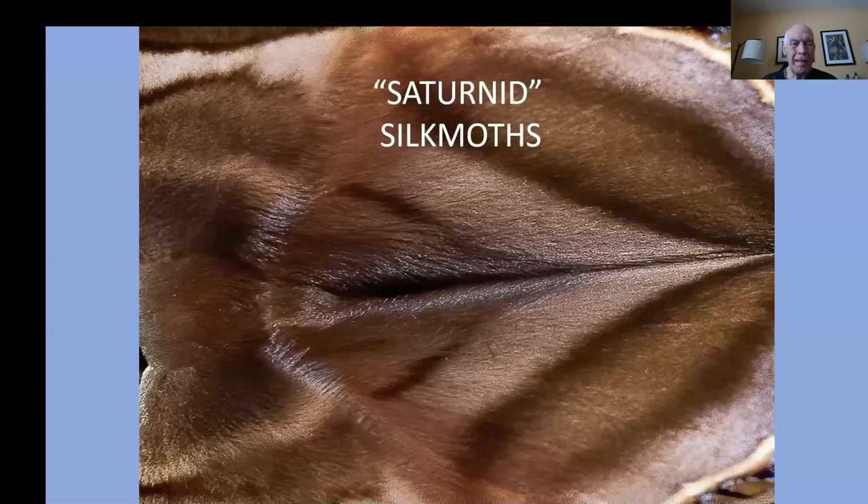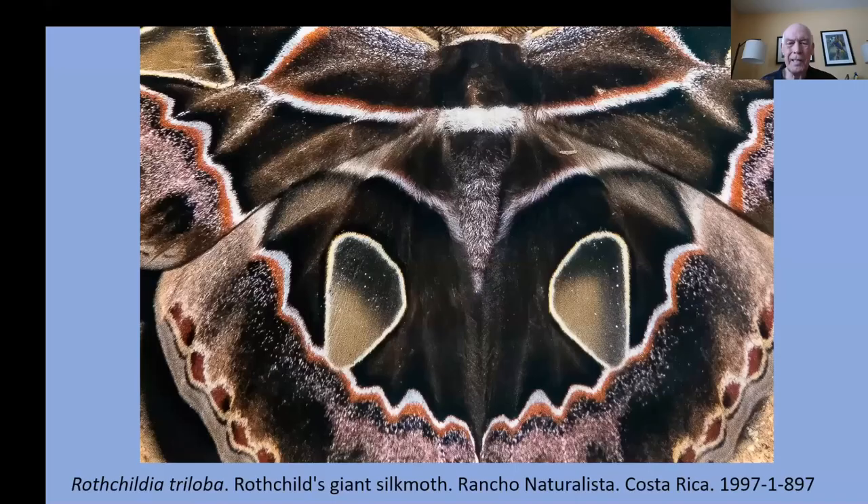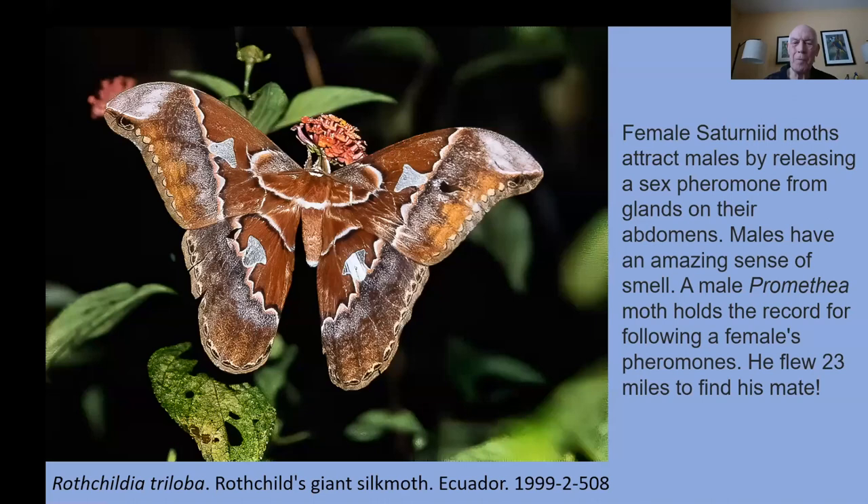The silk moths are always a favorite. Now these are not pollinators — they hatch, they mate, they lay eggs, and then they die. There's no pollination involved, but they are spectacular Lepidoptera members. Because they have such a limited lifespan, they have to find their mates in a hurry — the females release sex pheromones. There was a male Promethea moth that holds the record: he was able to locate the scent of a female's pheromones from 23 miles away and found his mate.